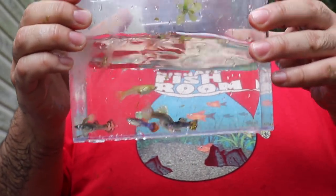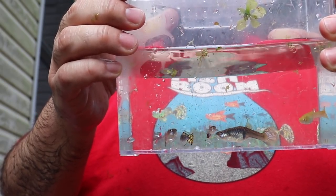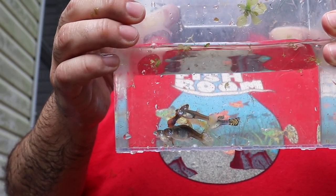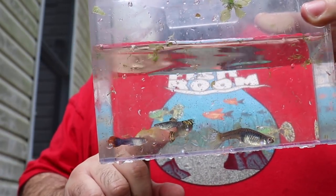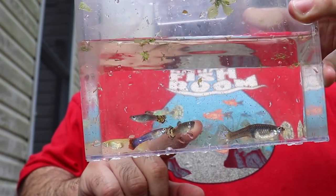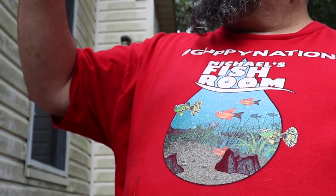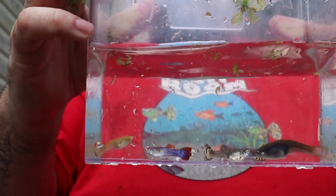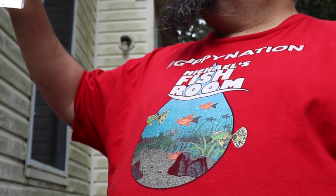I started pulling some mutts out and I want to show what the sun and the bugs do to them. Look how yellow this one is — it was probably a yellow cobra at one point. Even the big female looks very dark. And this little male over here — that red mutt with a beautiful rounded tail and magenta flowing through the body — these are some spectacular mutts! Love me some mutts.